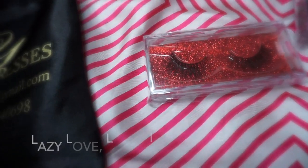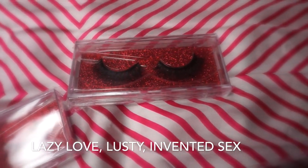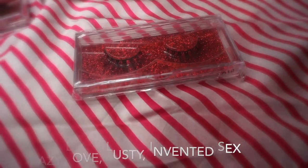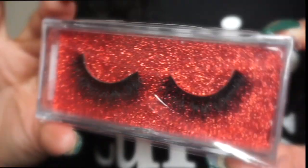In the V-Day collection, there are three different types of lashes. She has Lazy Love, Lusty, and Invented Sex — yes, very sexy for Valentine's Day. I'm just showing you a close-up of what the boxes look like and how it's packaged, and how pretty the display is. The display and how you package and present things is everything, and she did amazing with this.